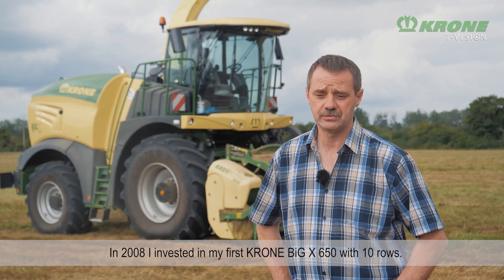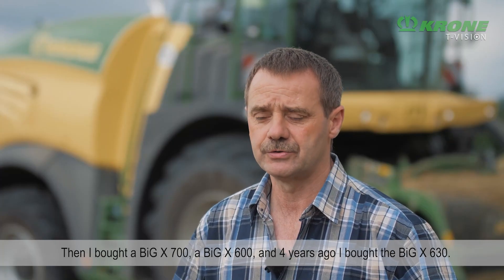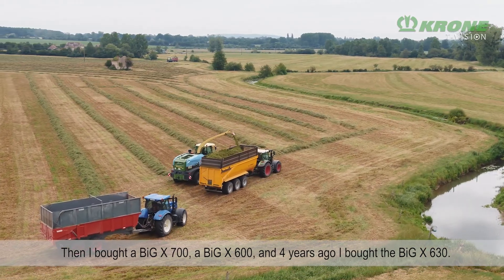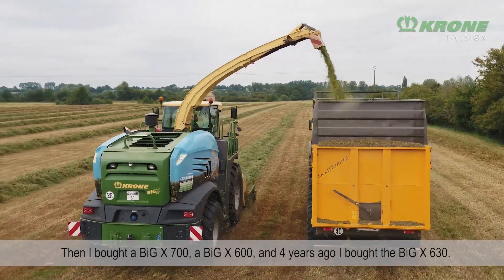Donc en 2008, j'ai investi dans une ensileuse de la 650 d'Iran, qui a été la première. Ensuite, j'en ai rechangé une autre avec une 700, une 600. Et il y a 4 ans, j'avais investi dans la 630.